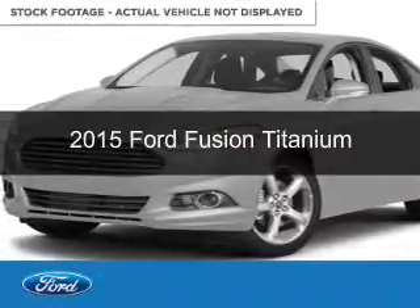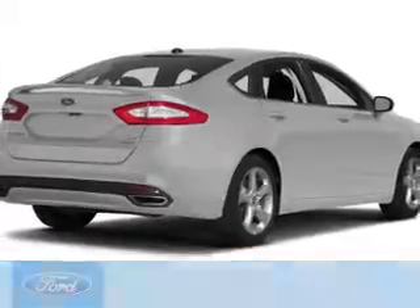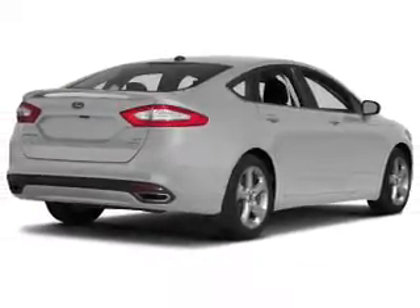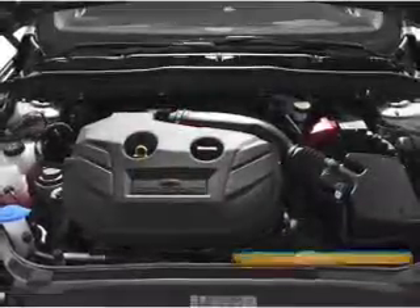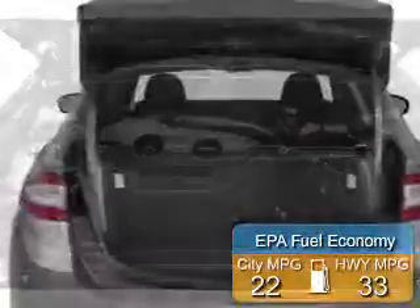The new 2015 Ford Fusion. It's powered by front-wheel drive, a 2-liter, 4-cylinder engine, and a 6-speed automatic transmission. Great fuel efficiency saves you money by requiring fewer trips to the gas station.